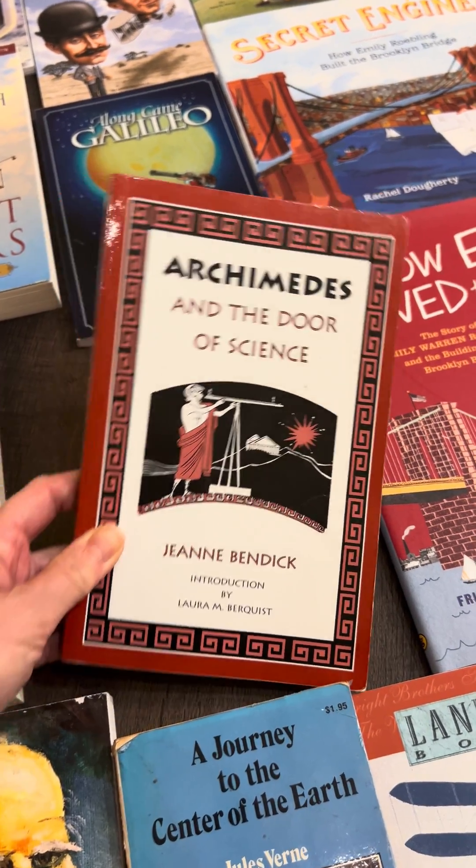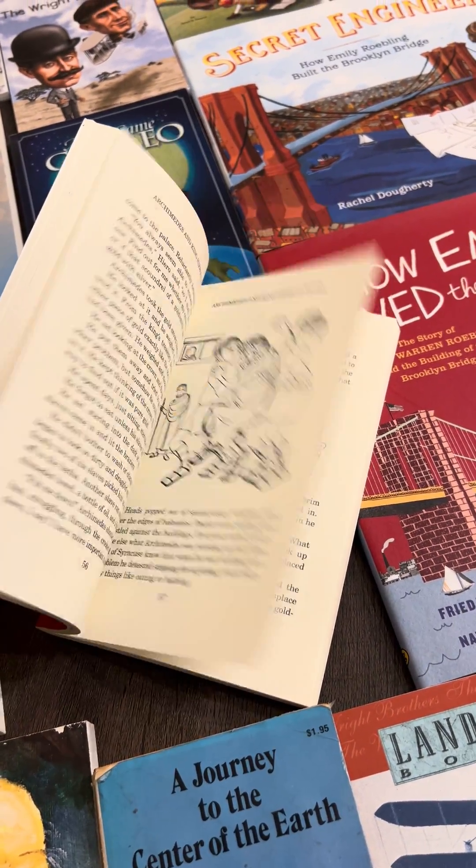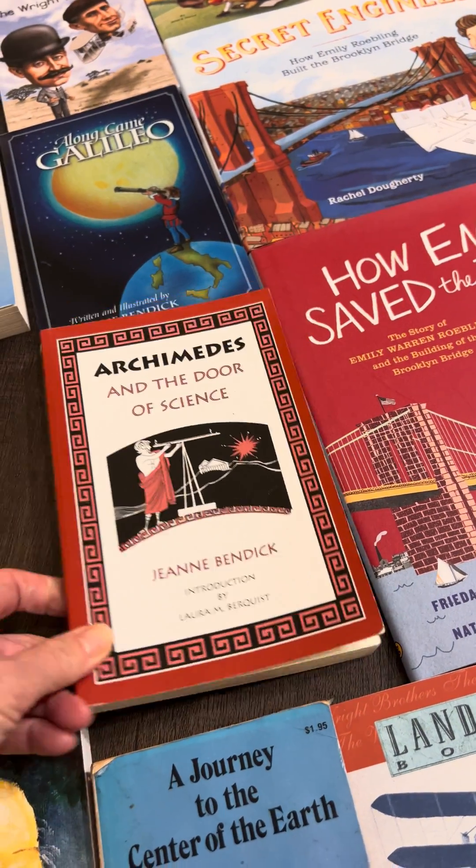This one is called Archimedes at the Door of Science, and this would be a really great read-aloud. I think it's maybe upper elementary if you want to assign this to your student.